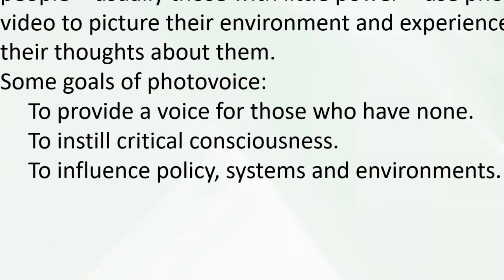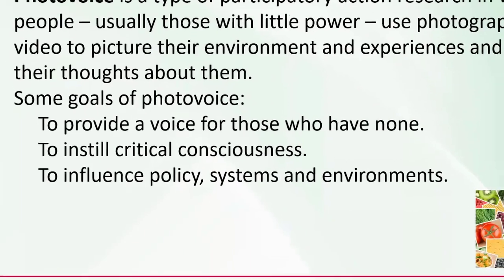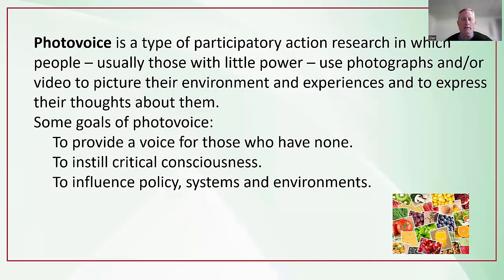Some of the goals of the photo voice project are to provide a voice for those who often don't have one, and to instill critical consciousness — raising awareness about problems or issues in the community. But also to influence policy, systems, and environments, changing things so that the healthier choice is the easy choice. In disadvantaged communities, there are disproportionately higher rates of heart disease, cancer, and diabetes attributed to behaviors like lack of physical activity and unhealthy eating.